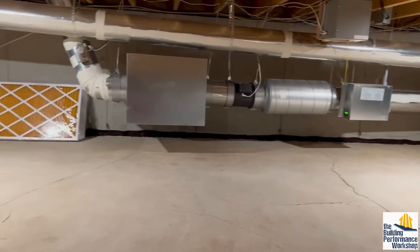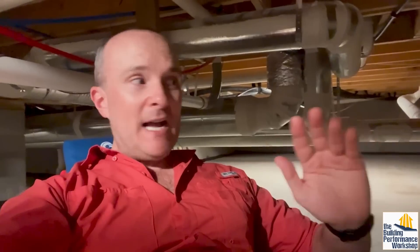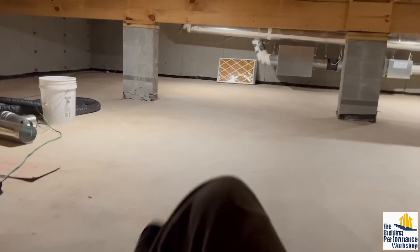This is my conditioned crawl space. It is the pinnacle of, in my opinion, what a crawl space should be — perfectly clean, perfectly dry, no bugs. And you've got plenty of room to roll around on your fun little rolly chair. This is the life.